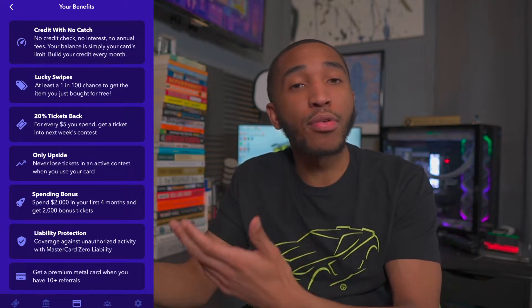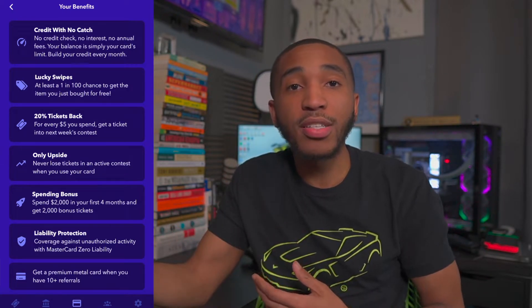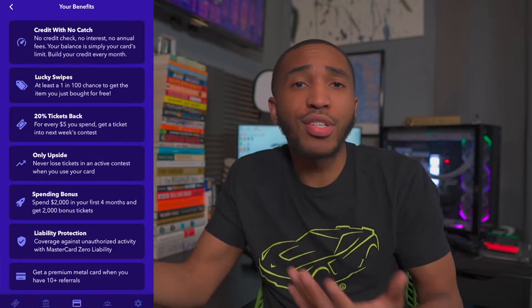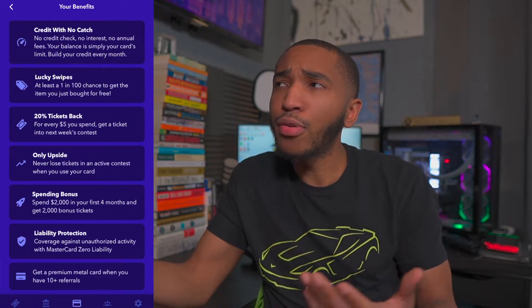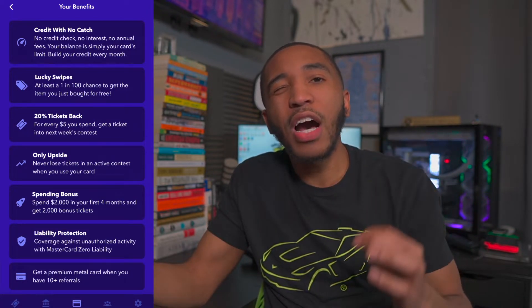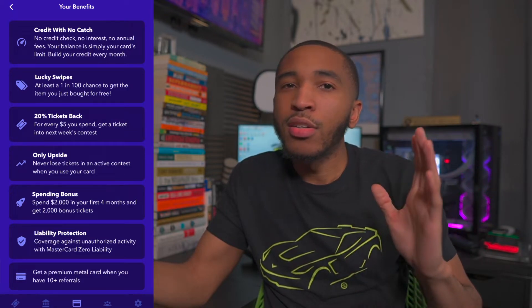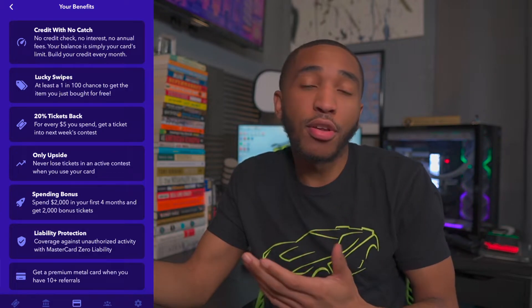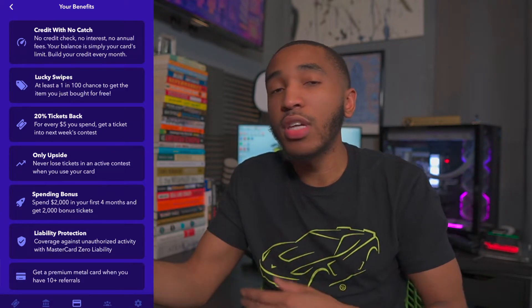You have a 1 in 100 chance of getting whatever you just bought for free. And if you refer somebody to the Yotta Savings platform, that goes down to a 1 in 50 chance, which is really good odds. I believe it's up to $5,000 or $6,000 — definitely look it up for yourself. People have gotten their rent paid and everything like that through the Yotta Savings platform, so pretty cool.